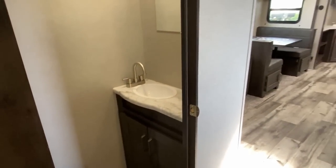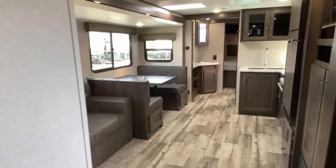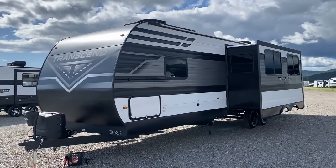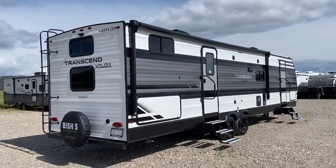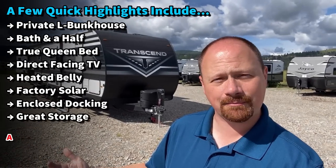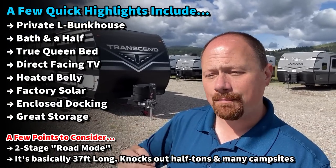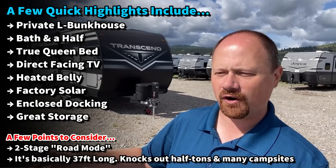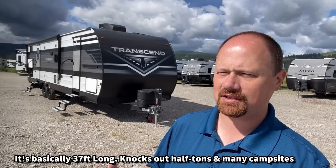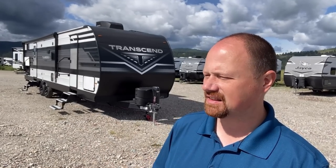The cool thing about L-bunks is not everybody has little kids. Some people have camping teenagers or adult families that camp with them. L-bunks can fit bigger people because you've basically got an eight-foot-long bunk across the back of this thing. You can also have a hide-a-bed potentially in the living room. Having a bath and a half means that the walk-through bathroom toward the front bedroom isn't so much of a hiccup that people get hung up on. I'm going to show you where she shines and where she doesn't — I'd love to hear from you.